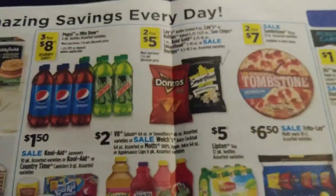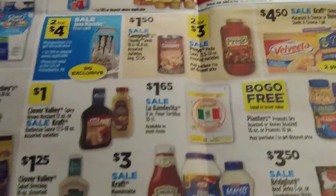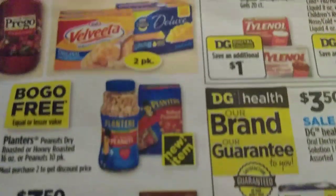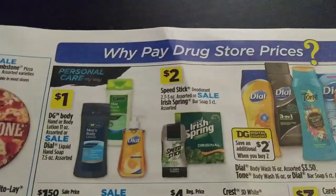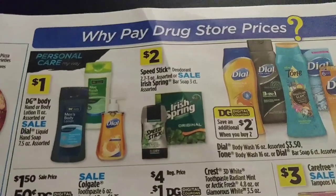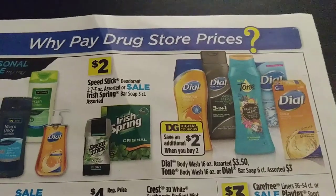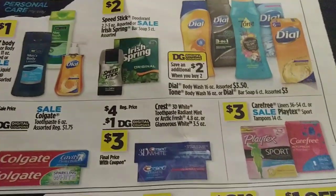Some more food items. It's not a big ad — it's a pretty small ad — but you can still have some pretty good scenarios. There's an instant save an additional $2 when you buy two on this here. So if we've got coupons to match up with it, it's pretty good.